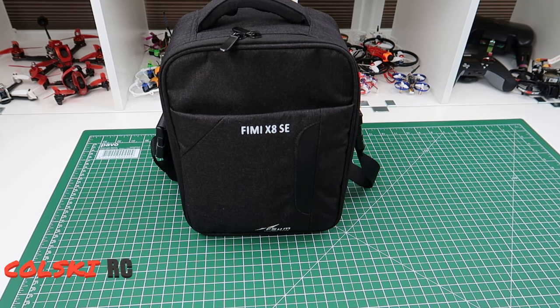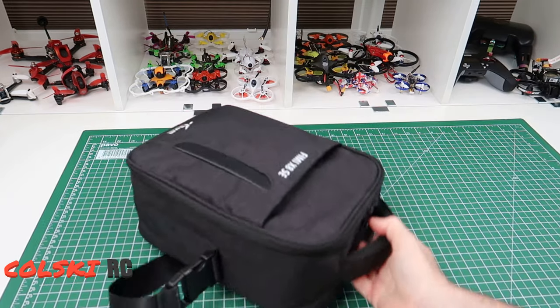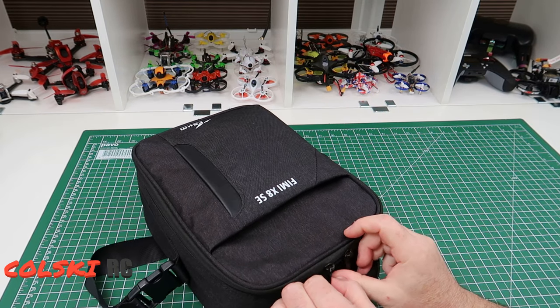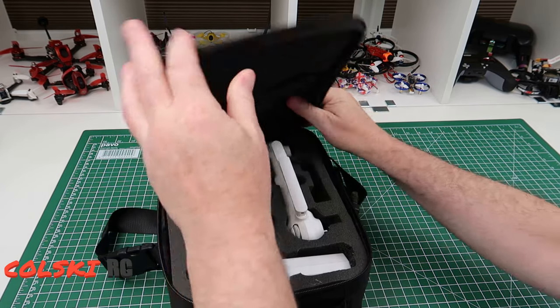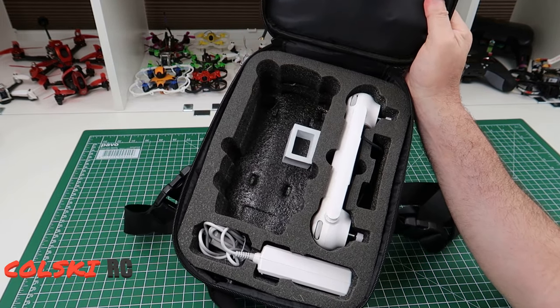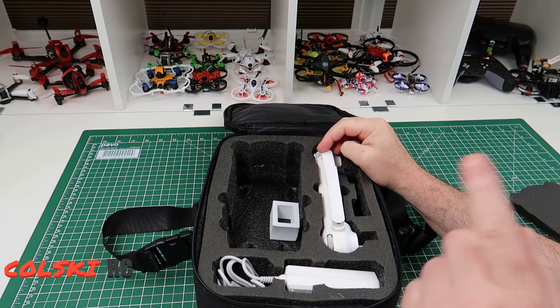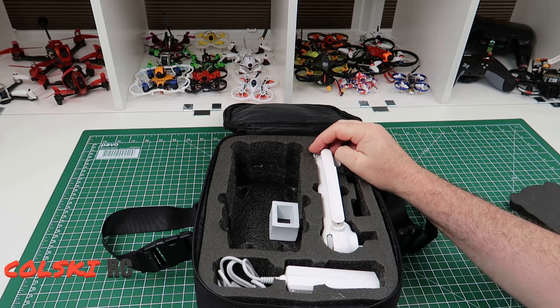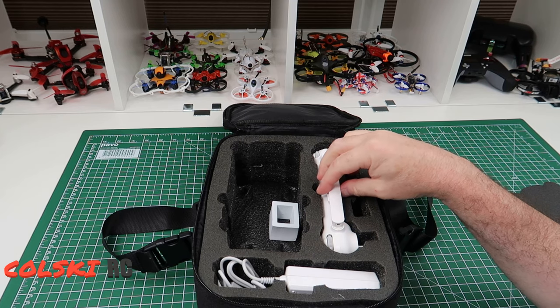Hi, welcome back to Kulski RC. So by the title of the video it says Femi X8 SE disaster. The disaster is it's no longer here — it has gone. Today I went to try and do a video comparing this to the Mi 4K drone.